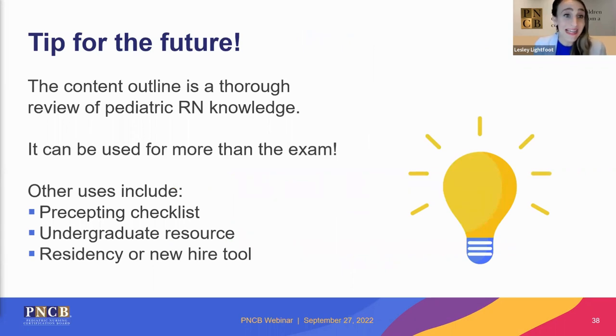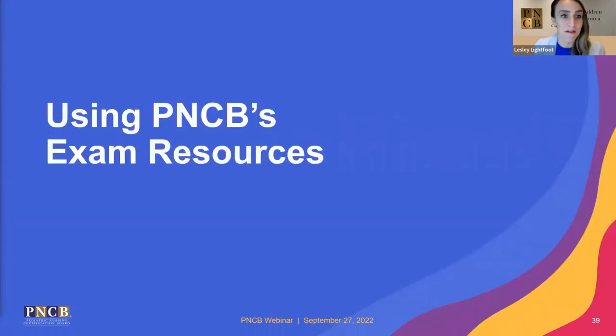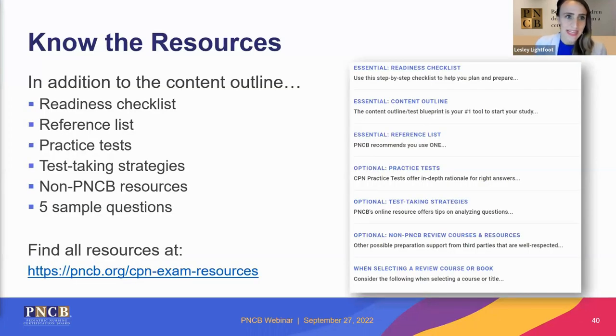The content outline can also be used as a checklist for precepting, a resource for undergraduates, or a residency or new hire tool. In addition to the content outline as the number one study tool, there is a whole host of other resources available on PNCB's website. These include a readiness checklist, a reference list, practice test modules, a test-taking strategies resource that addresses test-taking anxiety, some non-PNCB resources and where to find them, and five free sample questions.